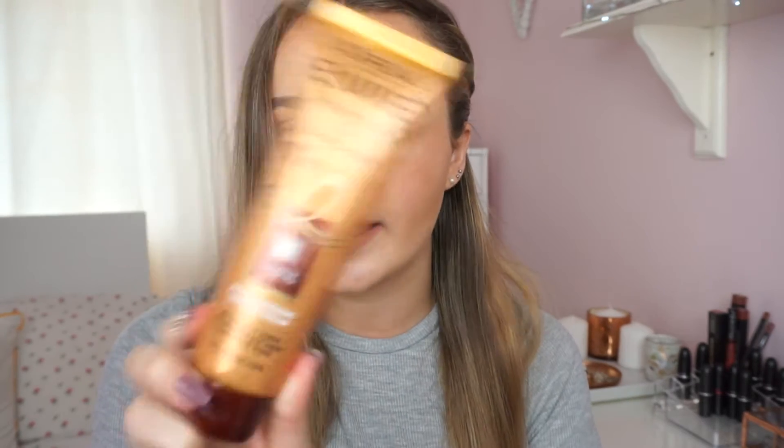The next thing is a hand cream I was recently sent to try out. It's from Jurlique — I can never say that brand name — and it's a limited edition 2016 hand cream. I did a whole blog post about this and a few other things from the brand, which I'll link below. It smells like roses, which I don't usually go for, but this is the kind of rose scent I really like. It's definitely worth picking up if you're looking for a new hand cream.